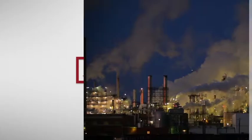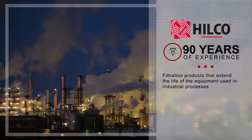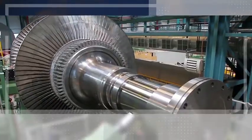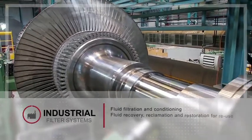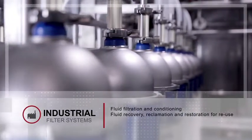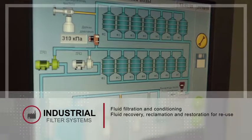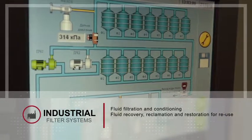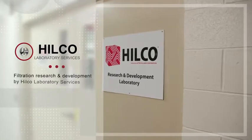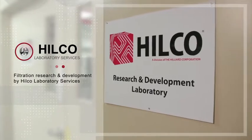Hilliard Corporation's Hilco division has over 90 years of experience designing filtration products that extend the life of the equipment used in industrial processes. Whether your need is fluid filtration and conditioning or fluid recovery, reclamation, and restoration for reuse, Hilco filters and filtration systems are used in applications across a wide range of industries. The efficacy of our filtration research and development is supported by our commercially available Hilco laboratory services.